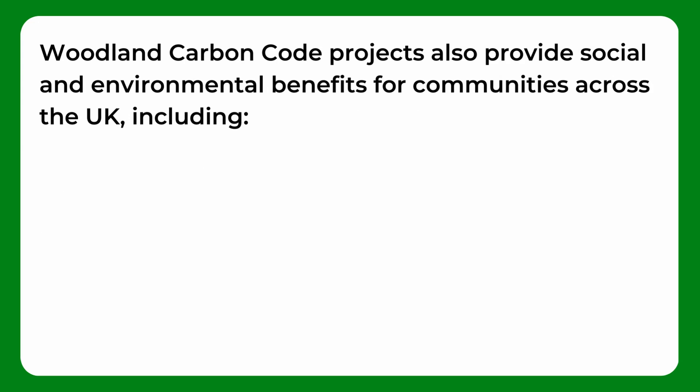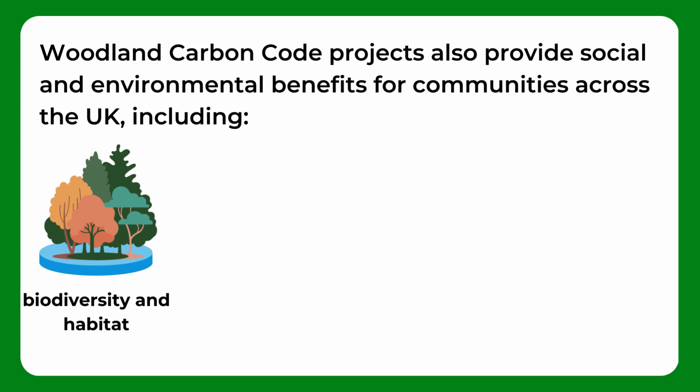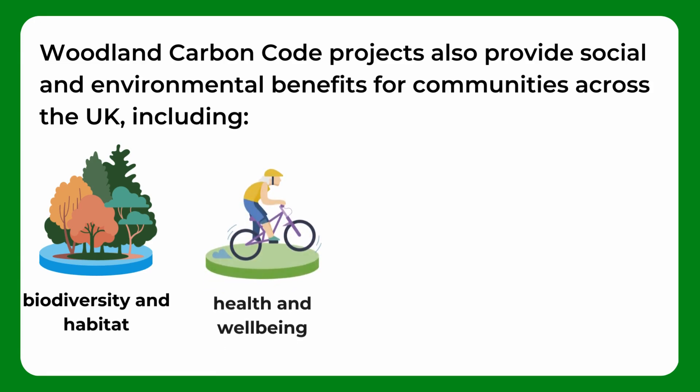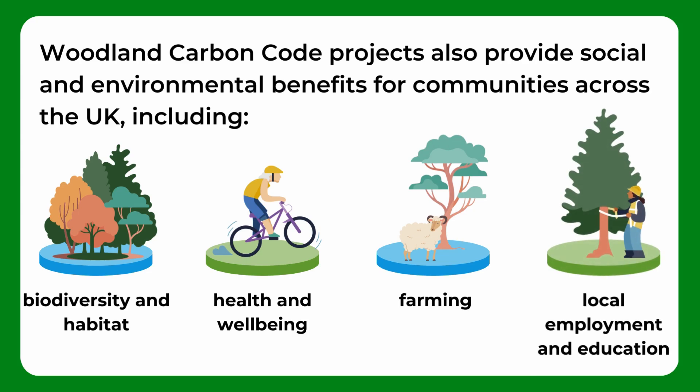Woodland Carbon Code projects also provide social and environmental benefits for communities across the UK, including biodiversity and habitat creation, health and wellbeing, farming and local employment, and educational opportunities.